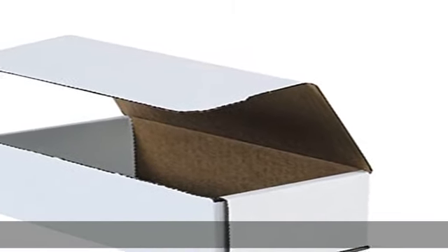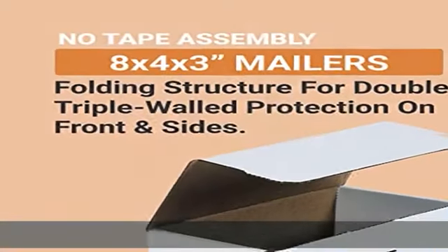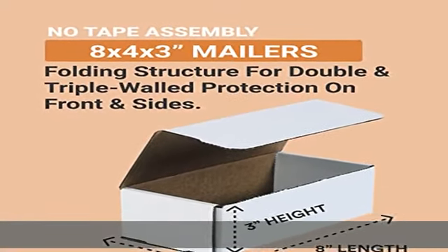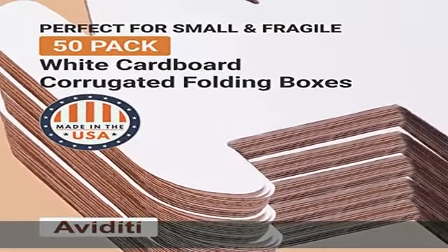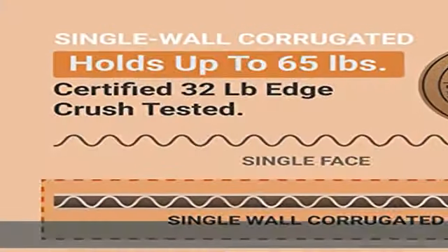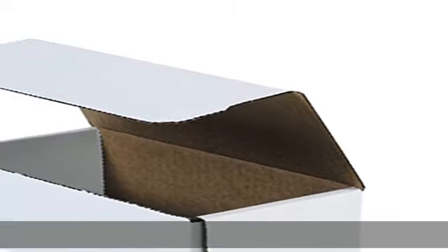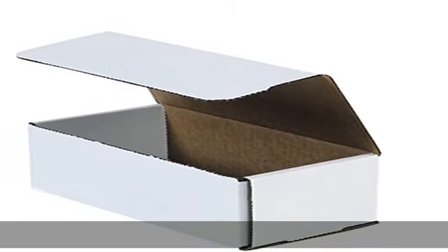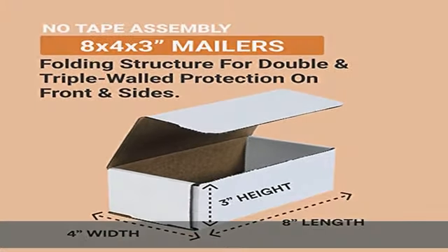Perfect moving supplies designed to fit clothing, books, household, kitchen, garage, basement, office supplies, and other personal items for moving, shipping, or storage. Heavy-duty shipping boxes hold up to 65 pounds, 32 pound edge crush tested, certified and tested to meet all single wall box storage, mailing, and freight requirements.